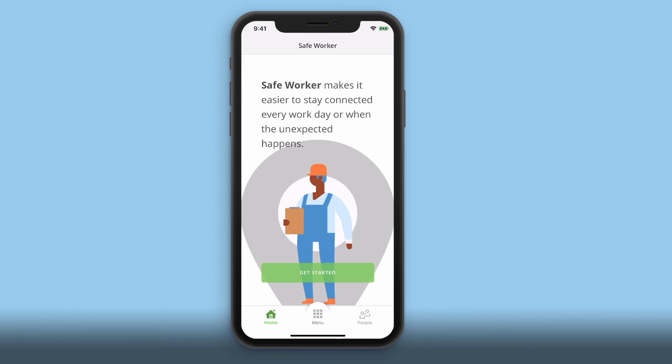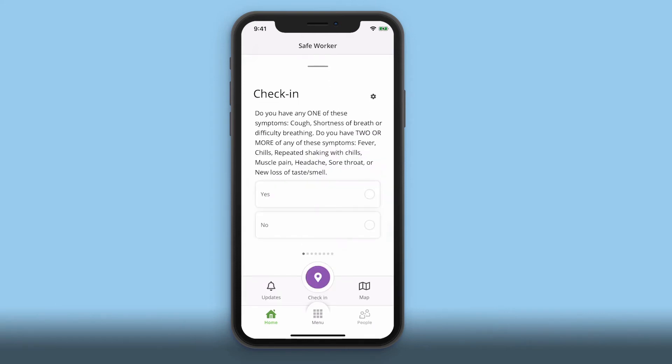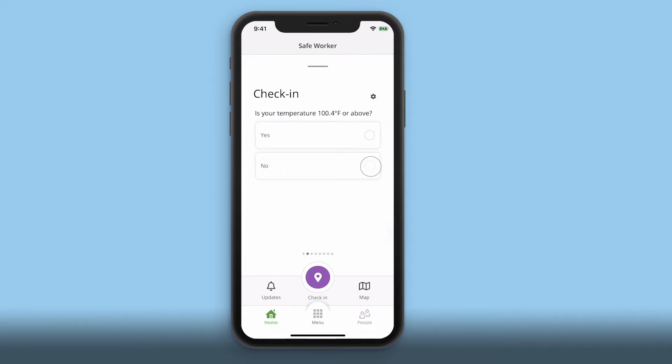Getting back to work is easy with Domo's Get Back to Work solution. By filling out a short assessment in the Safe Worker app, both you and your employer can quickly determine if it's safe for you to return to the office each day.